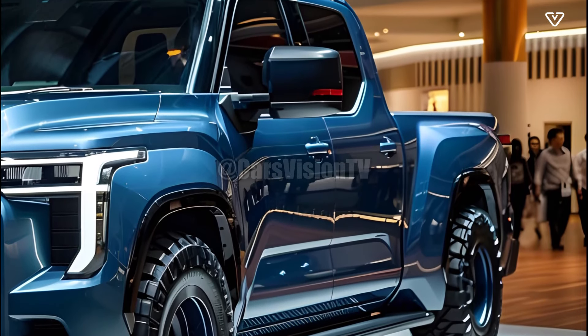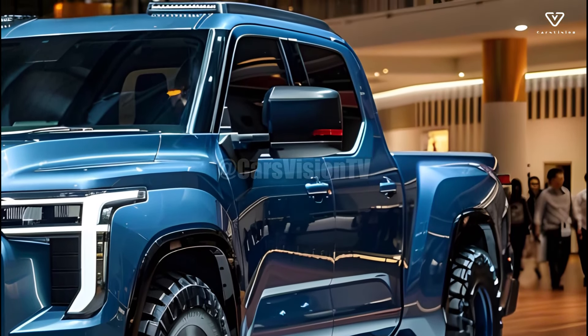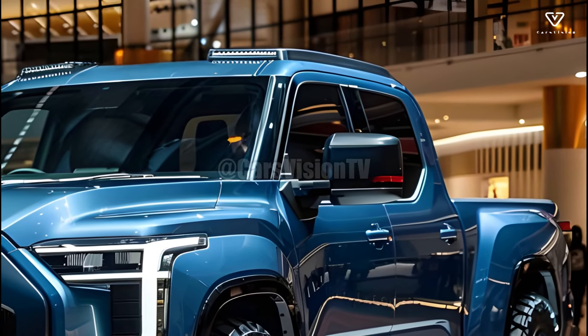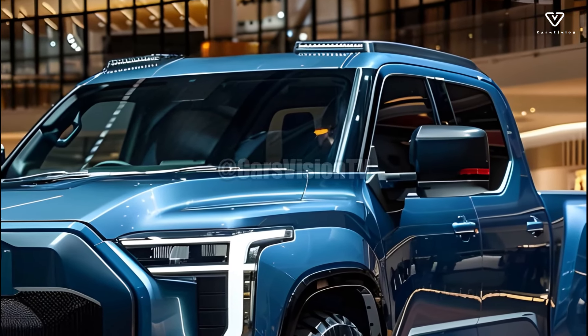With the option for all-wheel drive, the Stout can handle a variety of terrains and climates, further increasing its versatility. The innovative features, versatile design, and well-balanced body of the 2025 Toyota Stout make it a top pick among compact trucks.